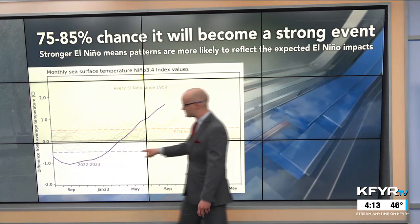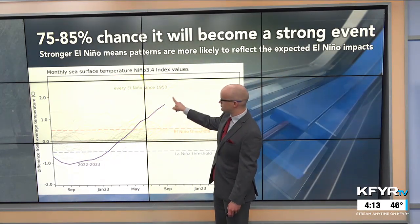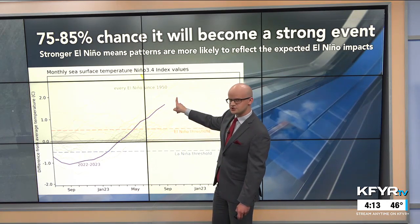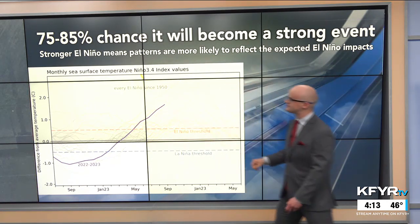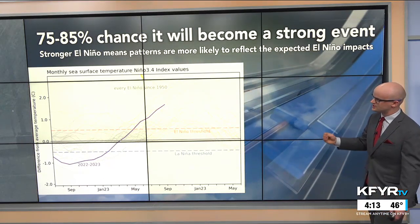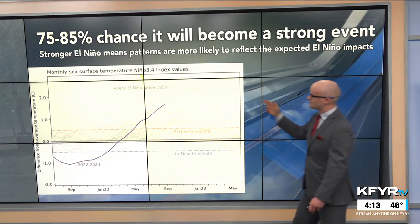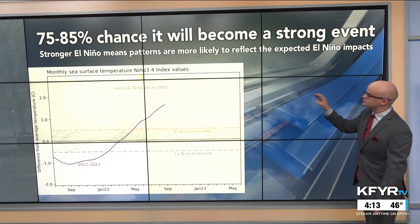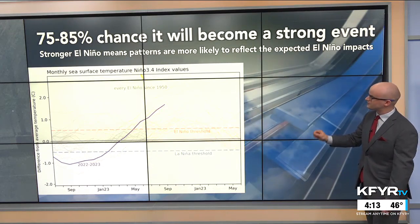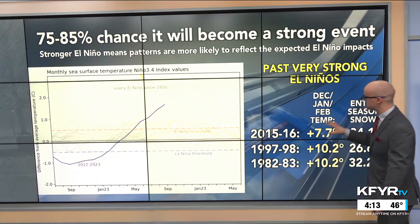Sea surface temperatures in the Pacific Ocean are shooting up into almost record-setting territory. We're going into a very strong El Niño phase — there's a 75 to 85 percent chance it will become a strong El Niño. And the stronger the El Niño is, meaning the warmer those sea surface temperatures are, the more likely those patterns are to reflect the expected El Niño signal, meaning it would lead to above-normal temperatures here.